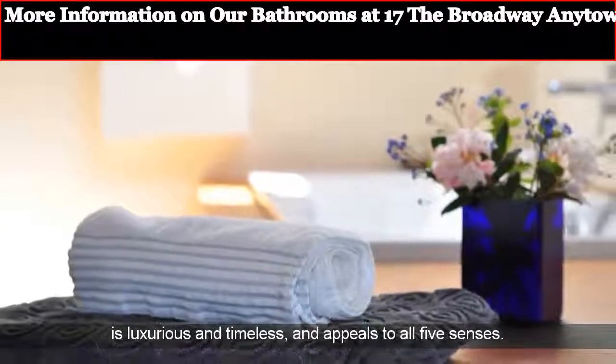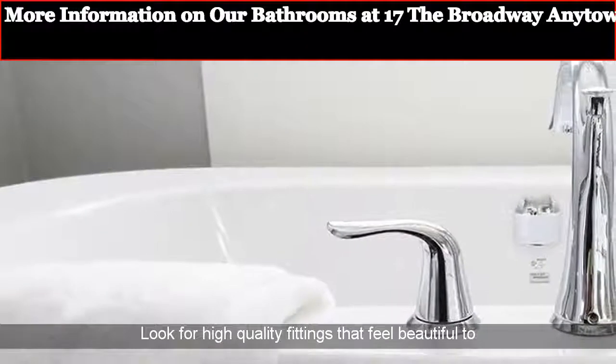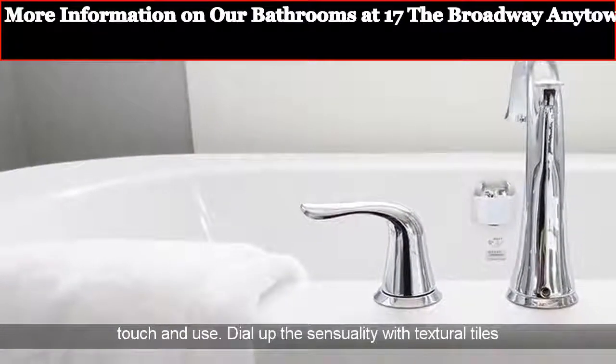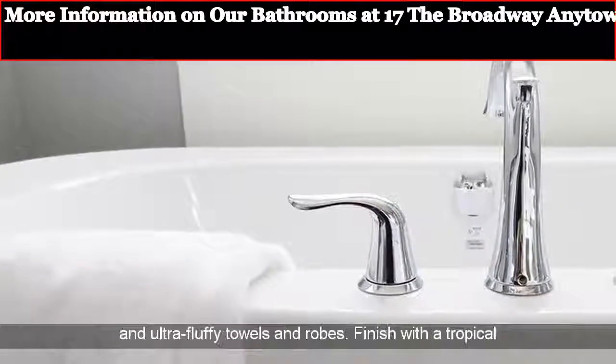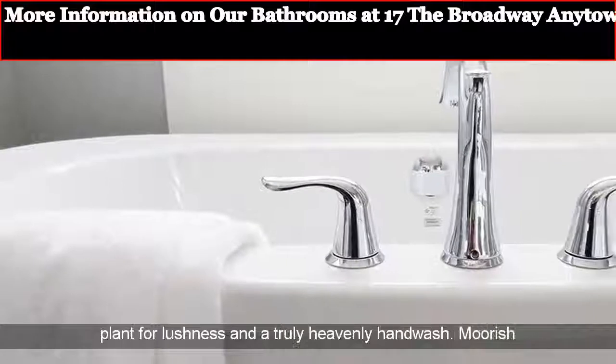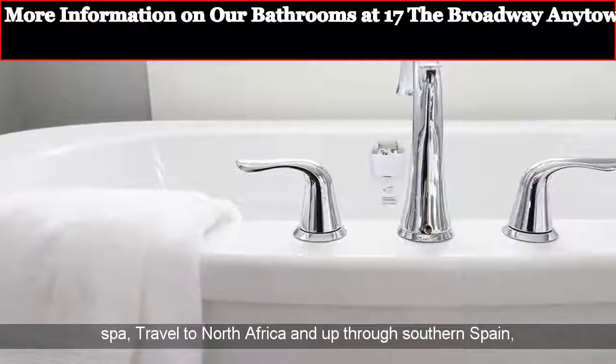Luxury Hotel: hotel spa style is luxurious and timeless, and appeals to all five senses. Look for high quality fittings that feel beautiful to touch and use. Dial up the sensuality with textural tiles and ultra fluffy towels and robes. Finish with a tropical plant for lushness and a truly heavenly hand wash.